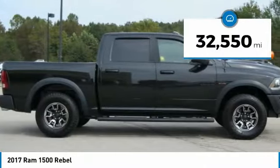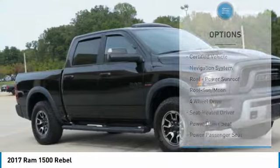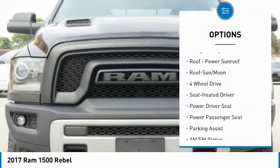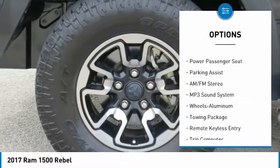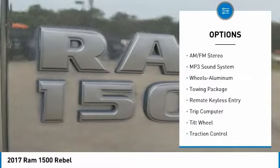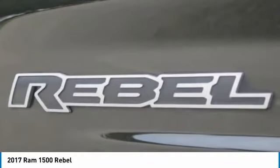This vehicle has less than 35,000 miles. Here are some of this vehicle's great options: anti-lock braking system, traction control, power passenger seat, four-wheel drive, navigation system, running boards, air conditioning, moonroof, Homelink garage door opener, and power steering.